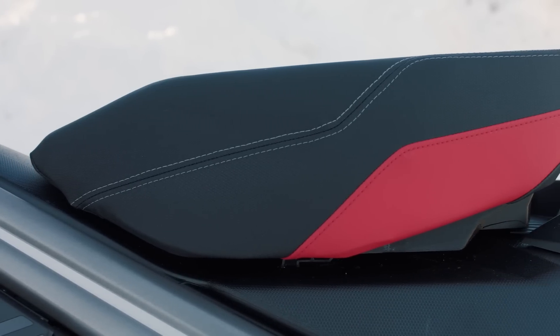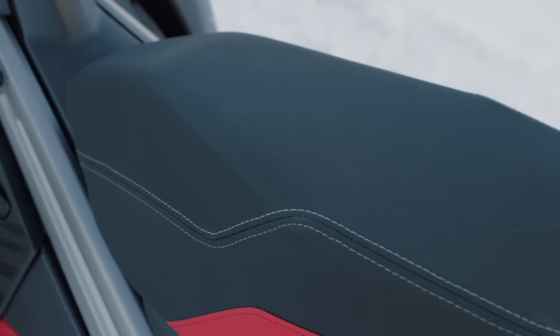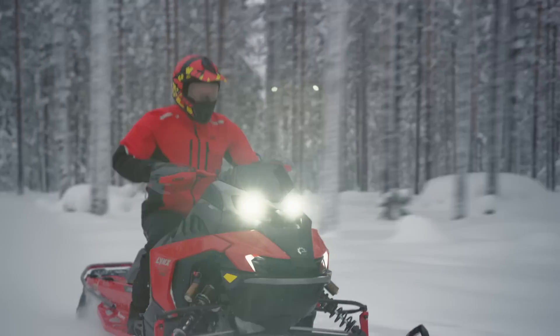Sitting on the sled, riders will notice improvements wherever they touch the snowmobile. A redesigned seat brings a flatter top, making it easier for riders to maintain the optimal riding position in rough trails. The front of the seat is narrowly sculpted and shallow, giving aggressive riders ultimate freedom to influence the sled's behavior while also maximizing comfort. It's this shallow nature of the front part of the seat that gives riders confidence to move and allows the outer foot to get a good grip while cornering.